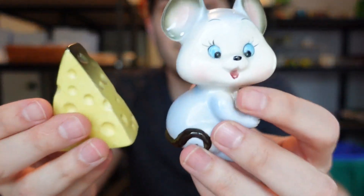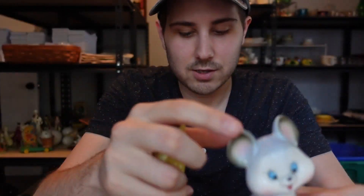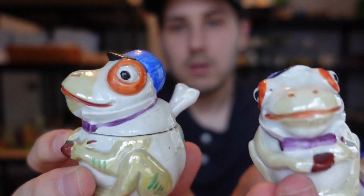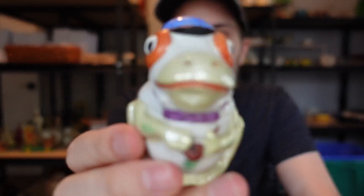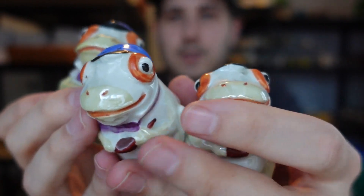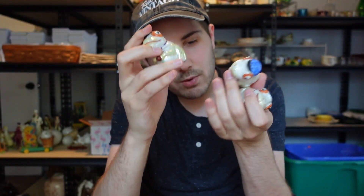I also got a mouse and cheese salt and pepper — couldn't resist. Then these are a favorite: little frogs with hats on, with a mustard pot and original spoon. It's hard enough to find the whole set but with the original spoon is really something. I thought these were marked made in Japan but no — it says Germany. I wasn't expecting that. They're lusterware with their luster on them — I'll have to look that up.